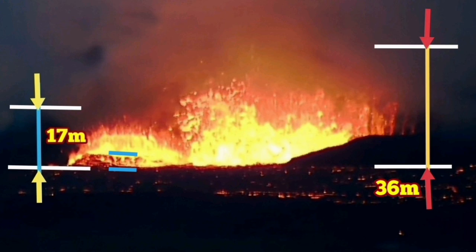Lava is spewing out of it on the flanks of this volcano, which creates added height. The waves here are five meters. With three tons per cubic meter of this material in mass, they are really huge.